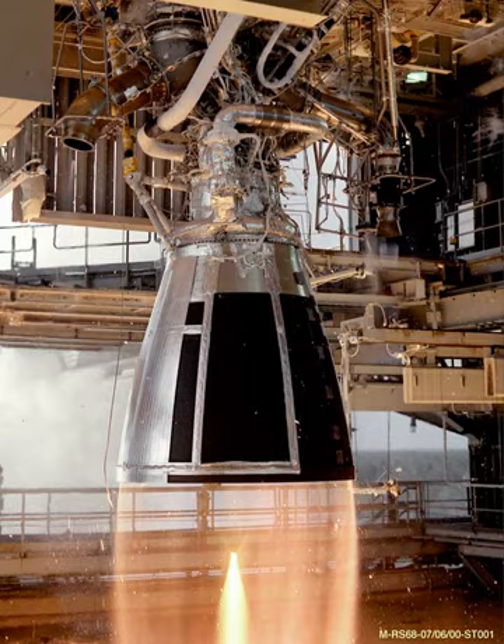ISRO formally started the Cryogenic Upper Stage Project in 1994. The engine successfully completed the Flight Acceptance Hot Test in 2008, and was integrated with propellant tanks, third stage structures, and associated feed lines for the first launch.